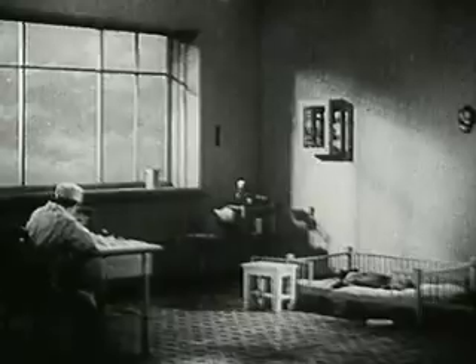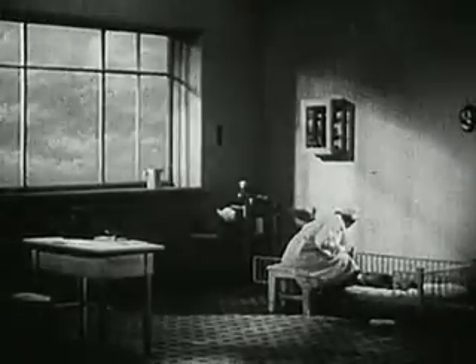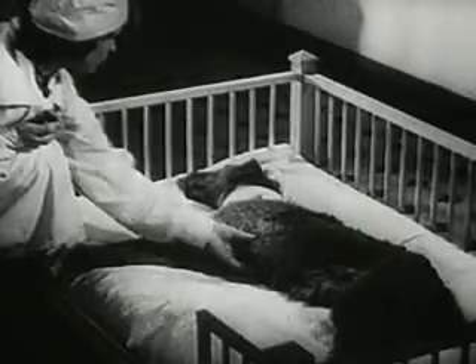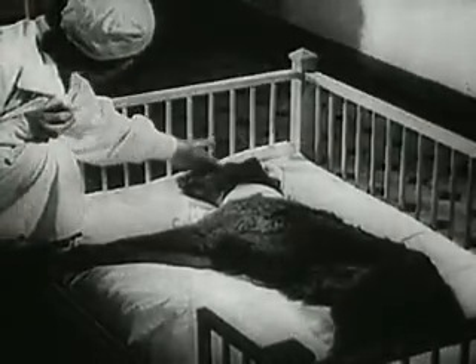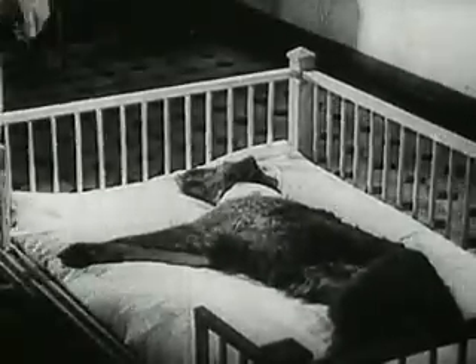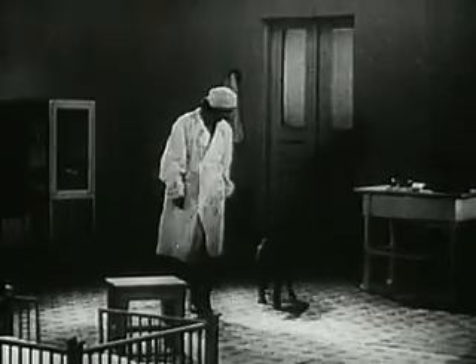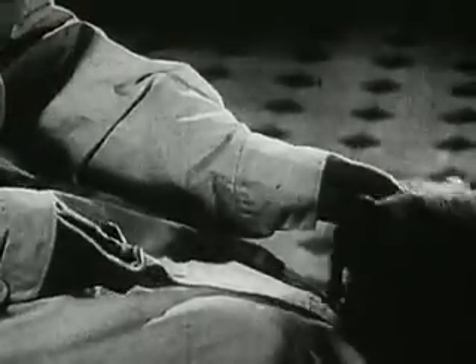The dog soon shakes off the effects of the anesthetic. The dog is still weak and can't move. After ten to twelve days, the dog returns to its normal state. After the experiment, dogs live for years — they grow, they put on weight, and have families.